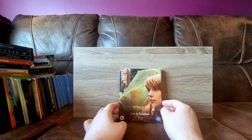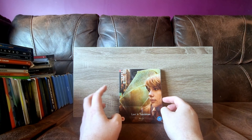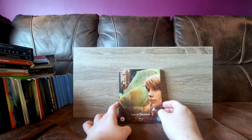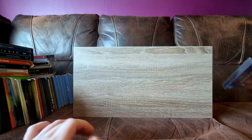So, Lost in Translation - probably the highlight of my collection at this point. It's still by far and away my most expensive steelbook, and it's just a regular steelbook too. Lost in Translation, brilliant movie. Love the steelbook.